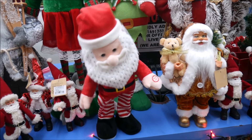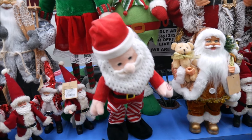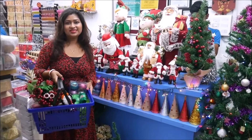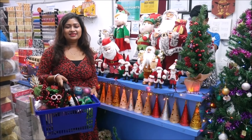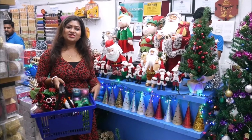I absolutely love this dancing Santa which sings the Santa Claus song. I hope friends you did enjoy this video as much as I enjoyed shopping with Itsy Bitsy. Do tell me in the comments below what are your shopping and gifting plans, and if you did like this video, please do like, share and subscribe to my channel. Thank you for watching. Bye.